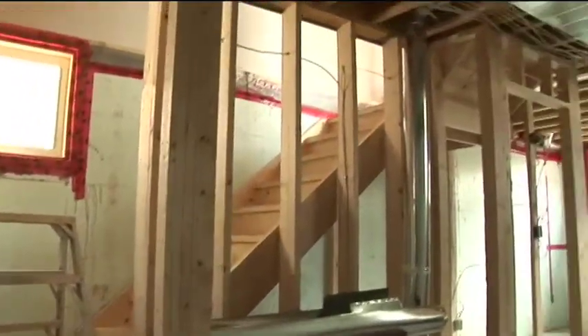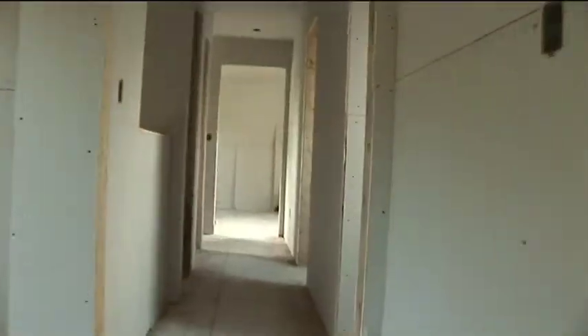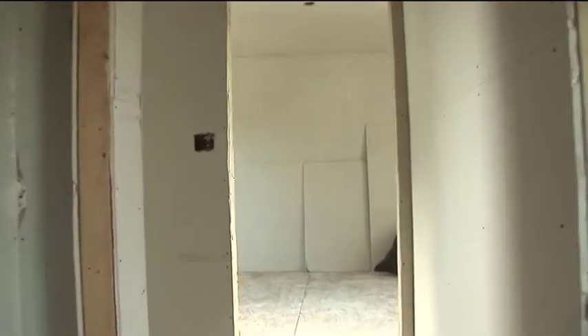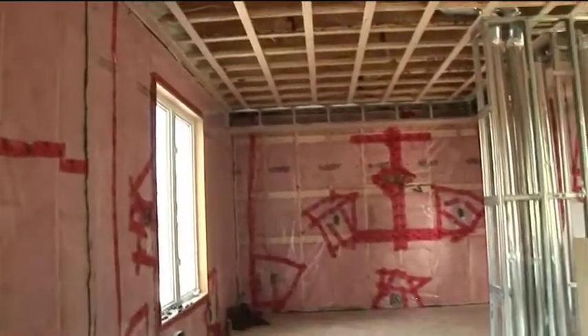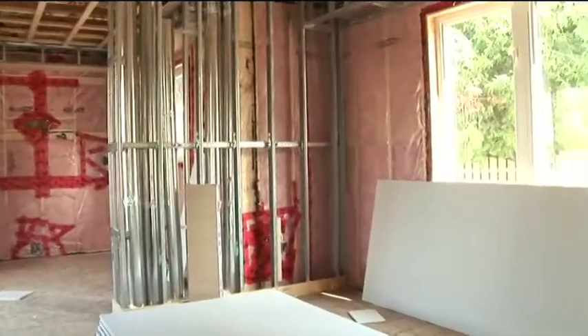Another week or so and we should pretty well have the outside wrapped up. Then we'll need a week or so to paint and trim, and then another week or so to start putting finished flooring in. All our sub-trades will come back in — the electricians and the plumbers — so probably another three weeks or so and it'll just about be wrapped up. It's a typical build.